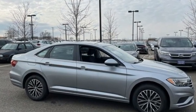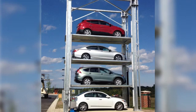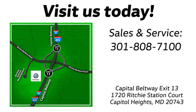If you've been waiting for the perfect time for a test drive, the time is now. Experience it today. Visit Bohanka Volkswagen, find us by the car tower, conveniently located on the Capitol Beltway at exit 13, 1720 Ritchie Station Court in Capitol Heights, Maryland.